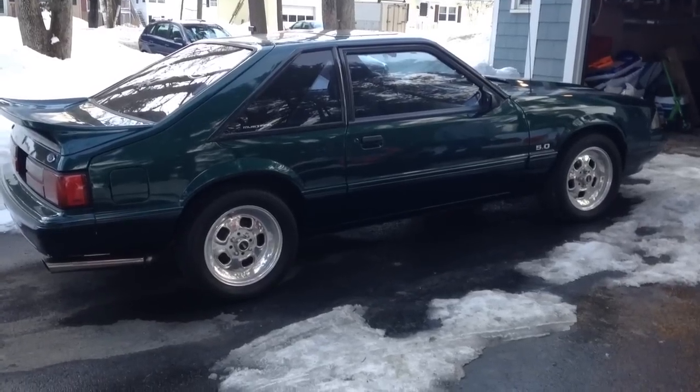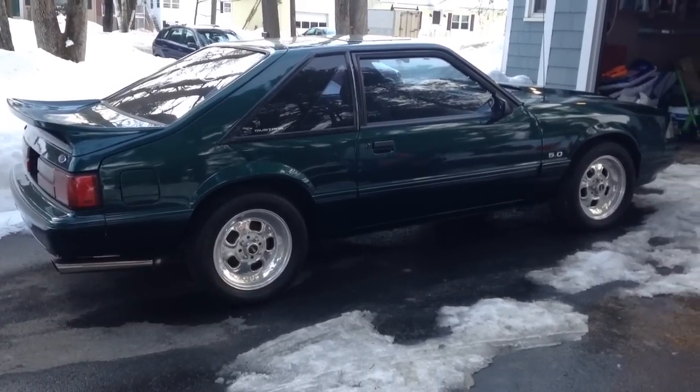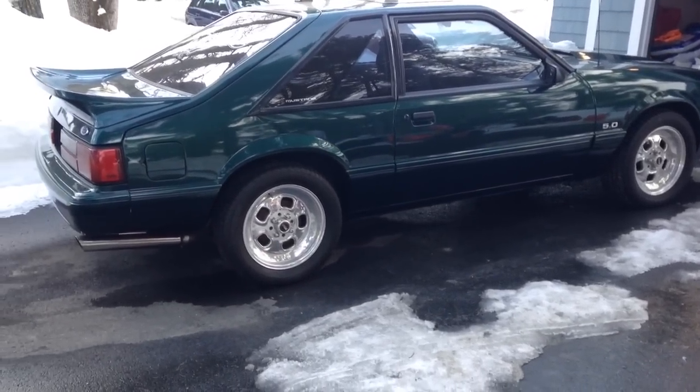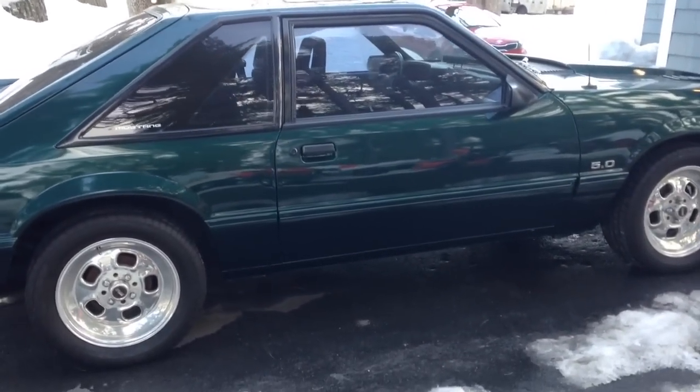I just wanted to do a quick video of my '92 Mustang that we have up for sale. I've had this car since about '98. It kills me to back it out of this garage because it hasn't seen a snowflake since about '97 to '98. It's always been garaged. I never take it out in the rain, so it's pretty immaculate.